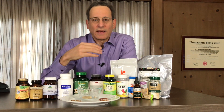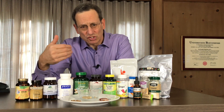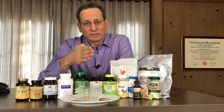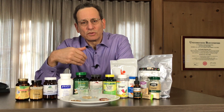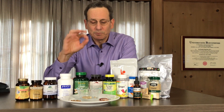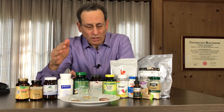Ginger has compounds known as gingerols, which are believed to be the active compounds in ginger. Those compounds get converted when exposed to high heat to shogaols. The shogaols may have some activity, probably not as much as the gingerols, and a good ginger product chemically will be about 1% gingerols with a little bit of shogaols.